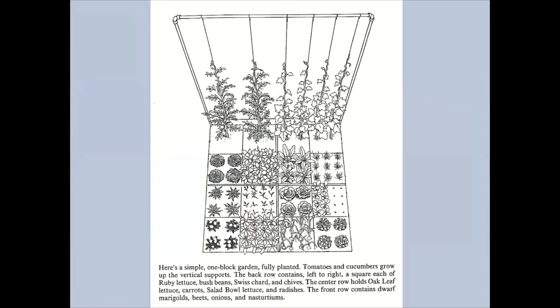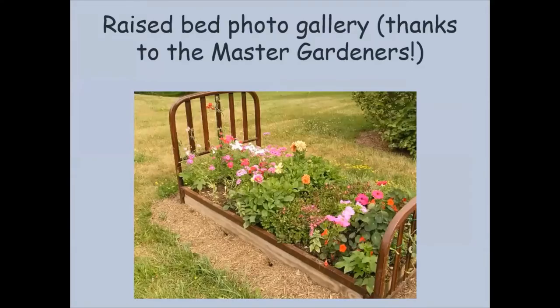Mel was also a proponent of the trellis — there's the trellis garden with the tomatoes and the climbing beans going up the back. So that's my shout out to Mel. Let's look at some examples of raised beds.